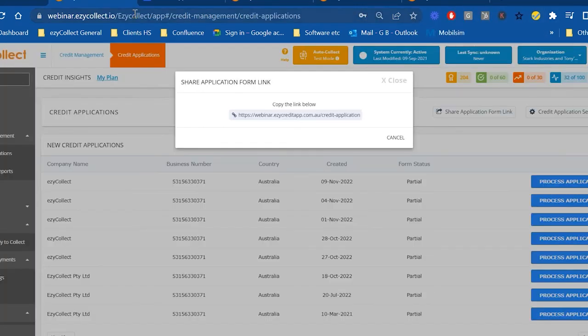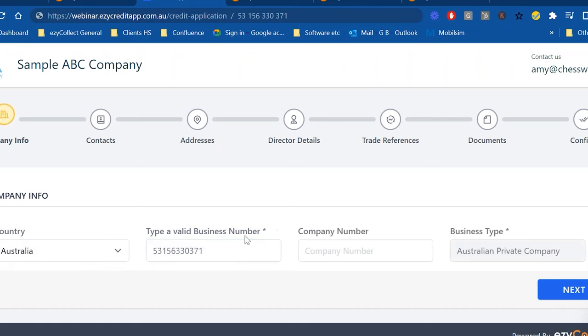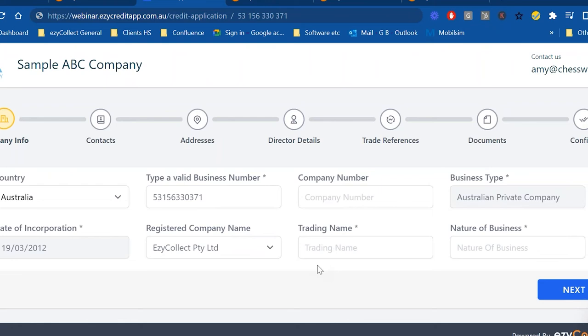Once the prospect uploads trade references and completes the application, you as the business can track where they are in the process. When completed, you can view what they've filled in — director details and other information — in the back office. EasyCollect then enhances the data by pulling in external credit scores from a third-party credit reporting bureau. Before opening a trade account, you want external verification of whether this customer is a good or bad risk.